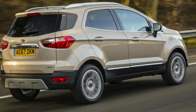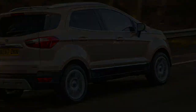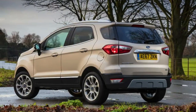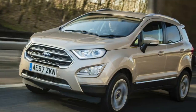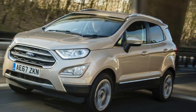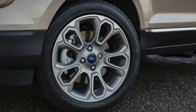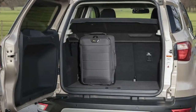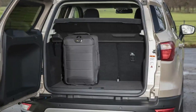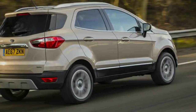The most noticeable change, however, is the revised exterior. Where the original Ecosport looked overly cutesy and cartoonish, this new model looks far more purposeful. The trapezoidal grille has been enlarged, while angular fog light housings help complete a front three-quarter profile that Ford claims was inspired by rucksack straps. Supposedly these hint at the Ecosport's adventurous character.